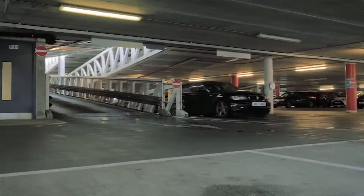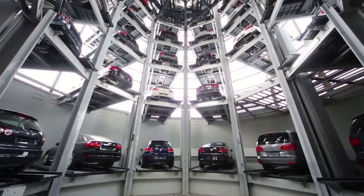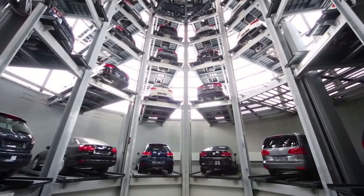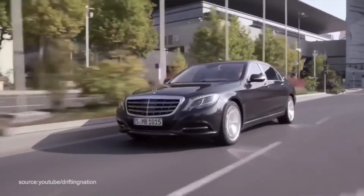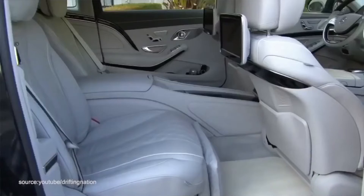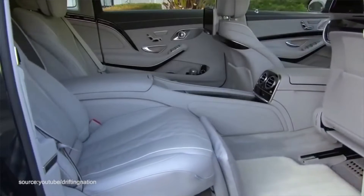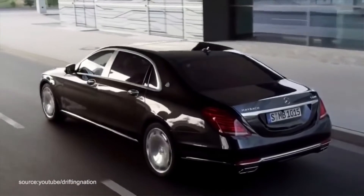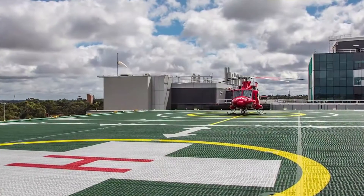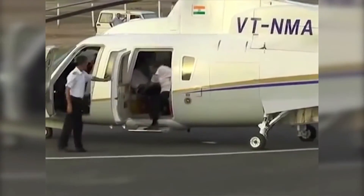On some of the lower floors, there is a multi-level car lot that can hold 168 vehicles, including Mukesh's prized Maybach. Somewhere in that car lot is also a car service station. The home also has three helipads placed on the roof — few things say billionaire like more than one helipad on the roof.